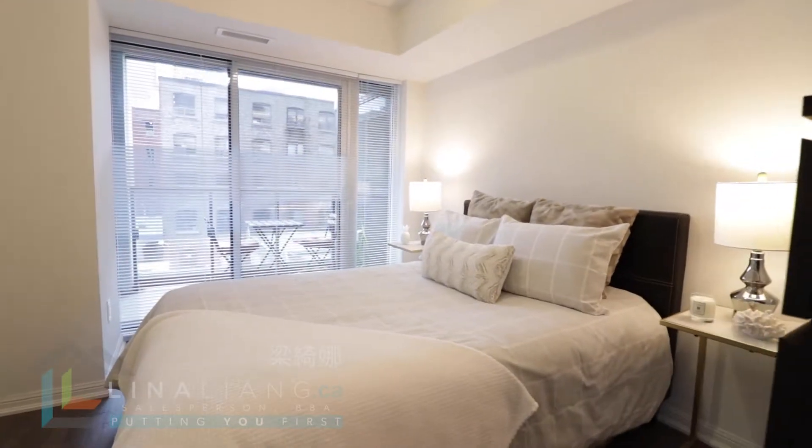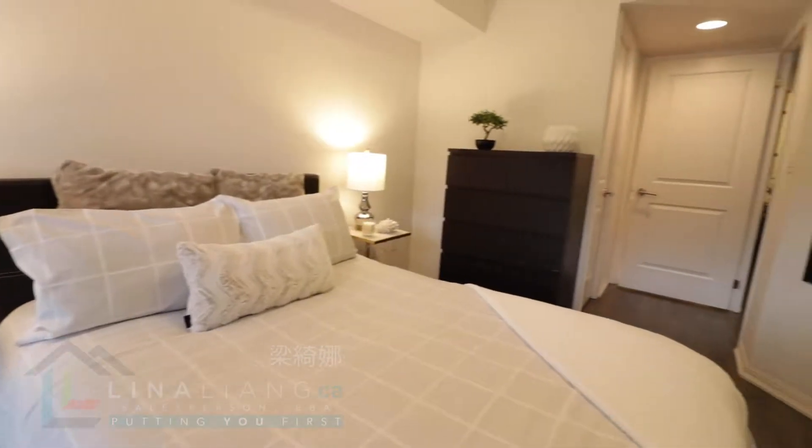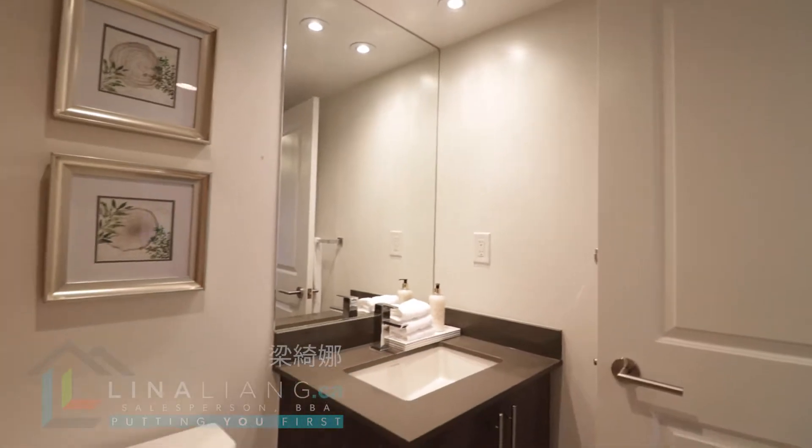The spacious master bedroom also features a walk-in closet, a full ensuite bathroom and access to the open balcony.